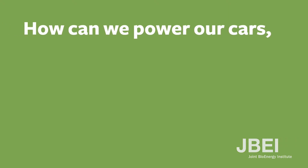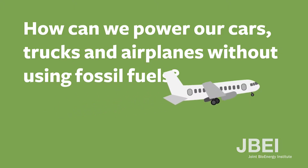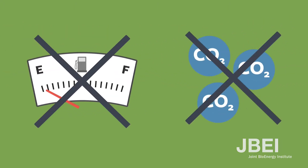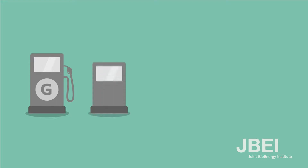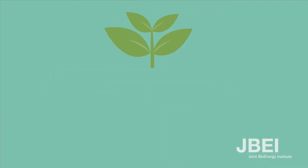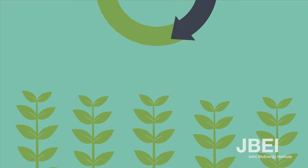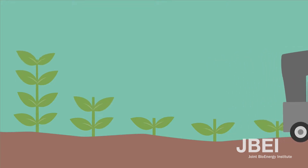How can we power our cars, trucks, and airplanes without using fossil fuels? We need an alternative that will not run out and does not put more carbon dioxide into the atmosphere. One possible solution is to make our fuels — such as gasoline, diesel, and jet fuel — from plants. Plants, or biomass, are a renewable source of carbon. Since plants can regrow in a short amount of time after harvesting, we consider them renewable.